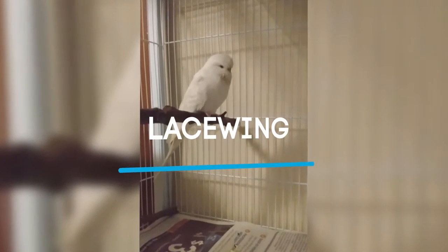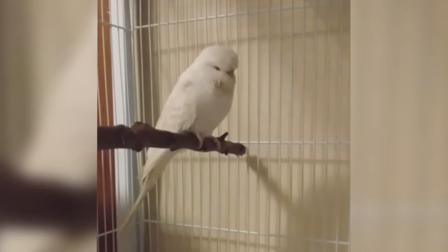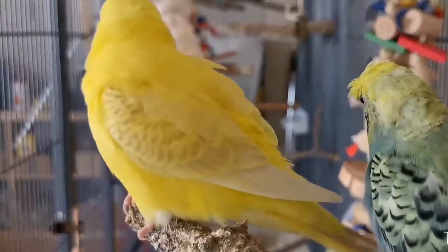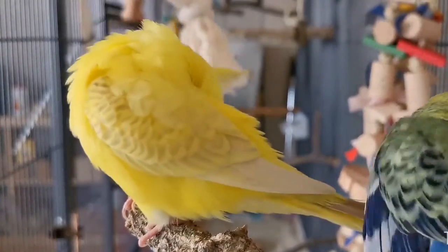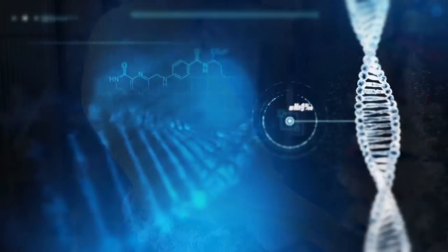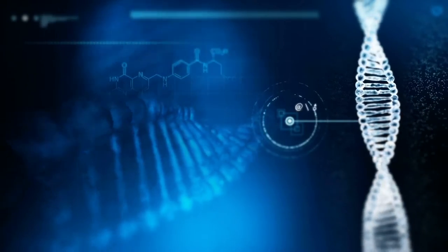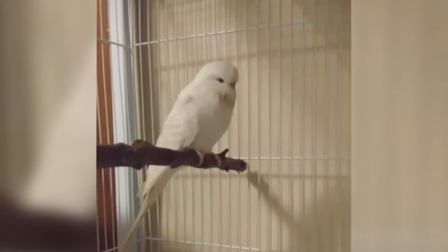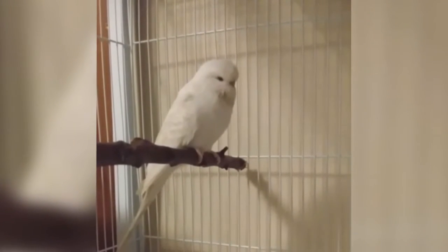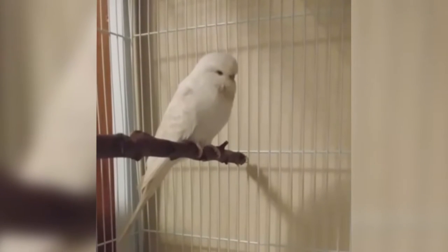The lacewing budgie — this variety is one of the more interesting ones because of its genetic combination. We will discuss the appearance of a lacewing budgie so you can identify it, but I really encourage you to stick to the end of the video and learn the genetics behind this mutation. The genetics might be complicated at first, but I will try to simplify it. Special thanks to some of you who sent me videos and pictures of this interesting mutation.